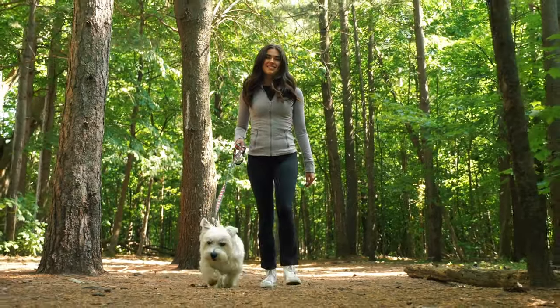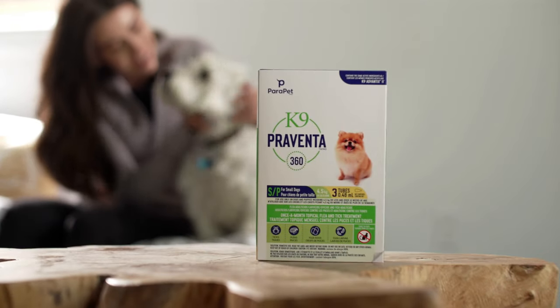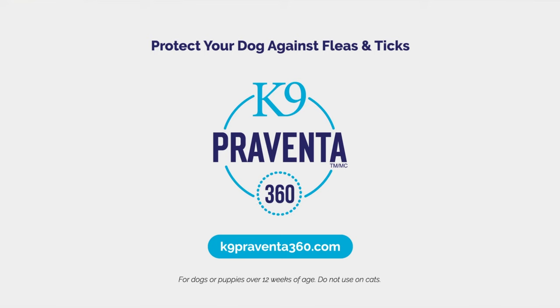So give your dog the protection they deserve. Enjoy worry-free outdoor adventures with Canine Preventa 360. Visit our website to learn more and find a retailer near you.